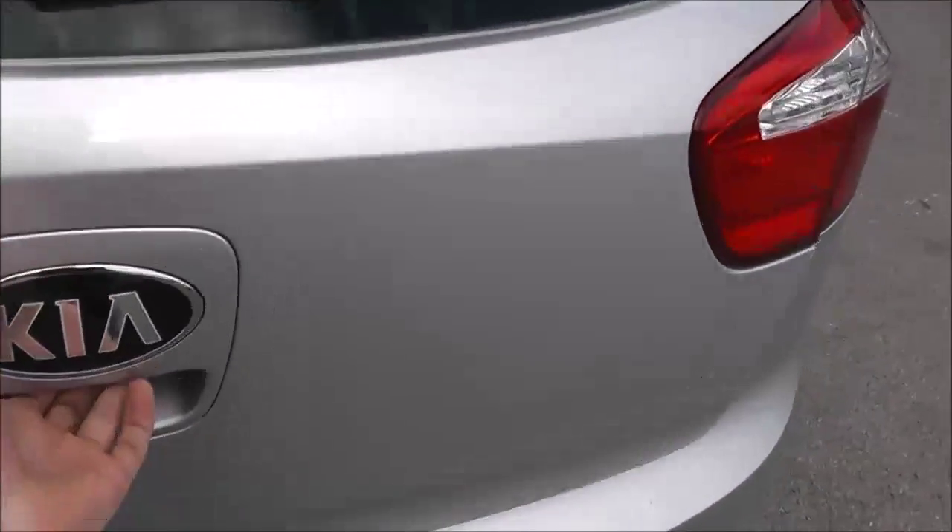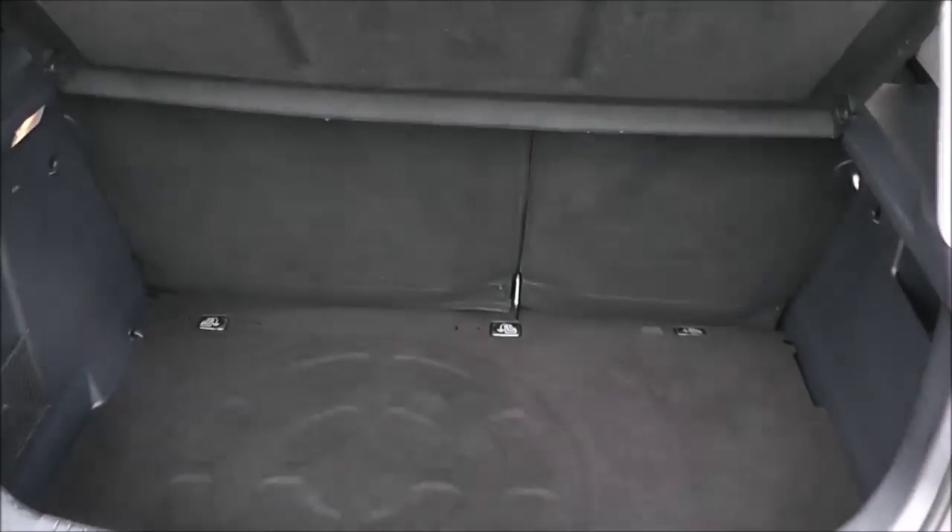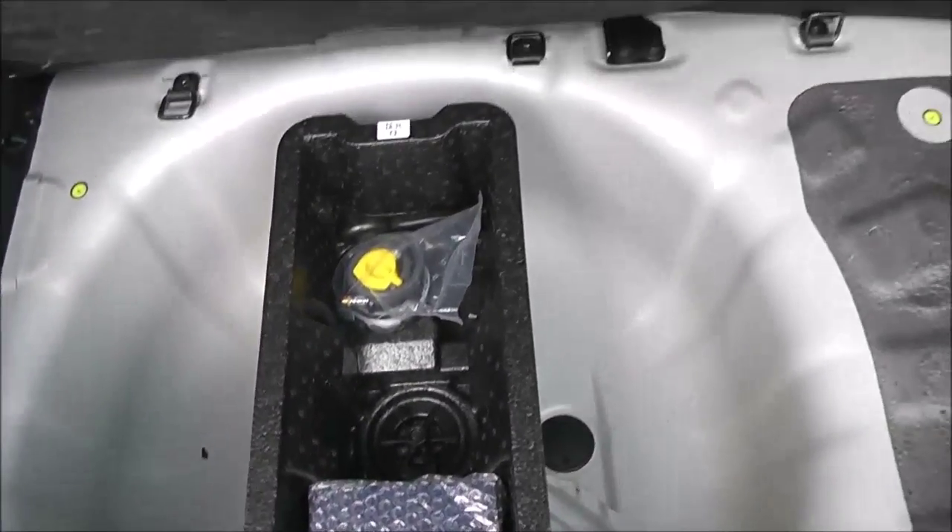If we take a look into the boot, I can show you it comes with a very good sized boot space. You do have the option of a 60-40 split from the rear seats, storage compartments, and boot lighting to the left. Underneath you've got a fix-and-go puncture repair kit.